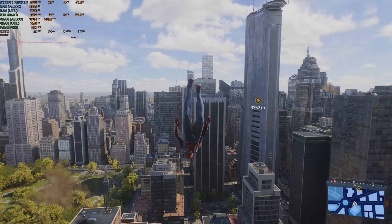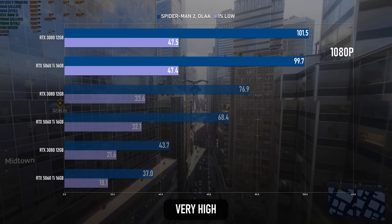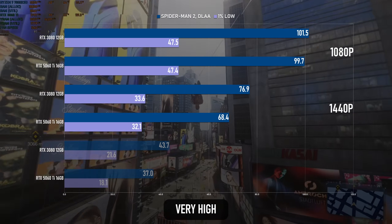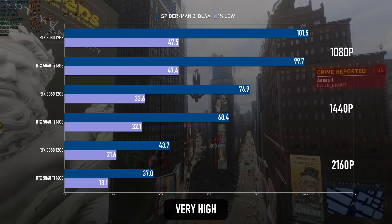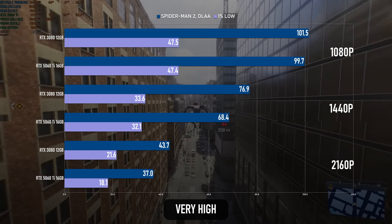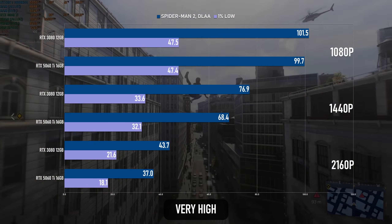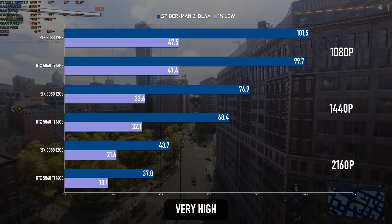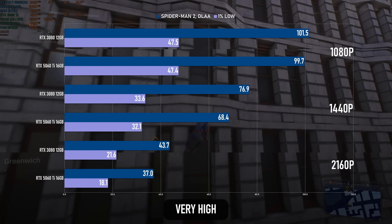The two cards are actually tied at 1080p very high in Spider-Man 2, most likely at least partially limited by the CPU. At 1440p the gap opens up, and the 3080 manages 77fps next to 68 on the 5060 Ti. At 4K, it's nearly 44fps for the Ampere card and 37 for the Blackwell. Both sets of results are terrible for percentile lows, and that could be an advantage for the 5060 Ti — the fix for this spiky frame time graph is frame generation, which the new card has full support for as part of DLSS4. However, the old card can still do frame gen using FSR.